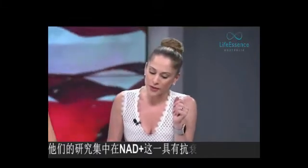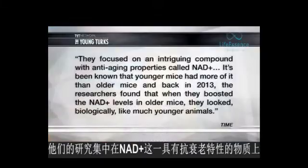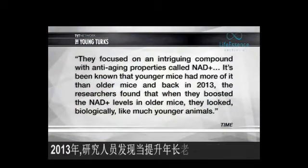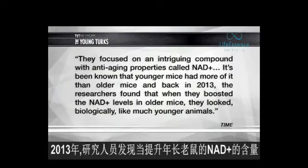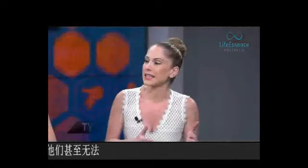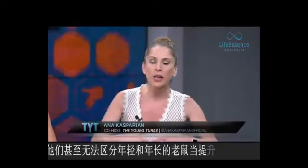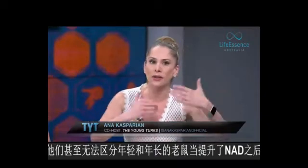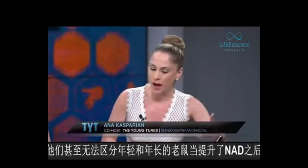They focused on an intriguing compound with anti-aging properties called NAD+. It's been known that younger mice had more of it than older mice, and back in 2013, the researchers found that when they boosted the NAD+ levels in older mice, they looked biologically like much younger animals. They couldn't even differentiate between the older mice and the younger mice after they started giving the older mice this compound.